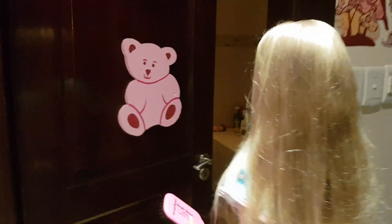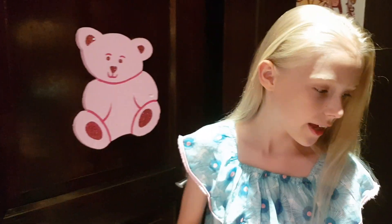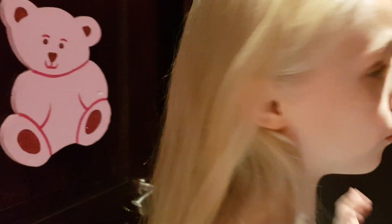As you come into my door you can see my teddy, and it technically has something in my bathroom. Then on the right you can see my cupboard — my beautiful cupboard.